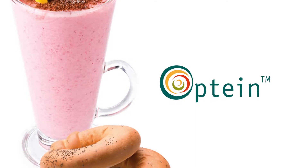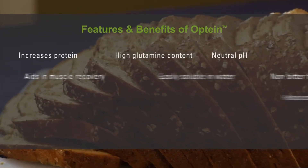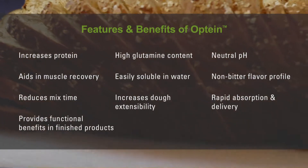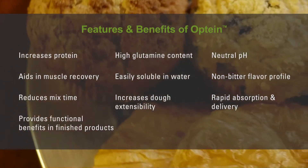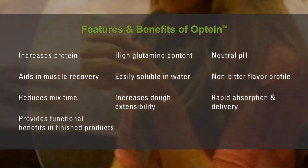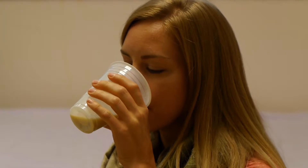Optine is MGP's newest wheat-based protein. It delivers a host of benefits on several fronts. It is a lightly hydrolyzed wheat protein that is water-soluble and is greater than 90% protein content. It is rich in peptide-bonded glutamine, which is quite unique compared to other protein sources.